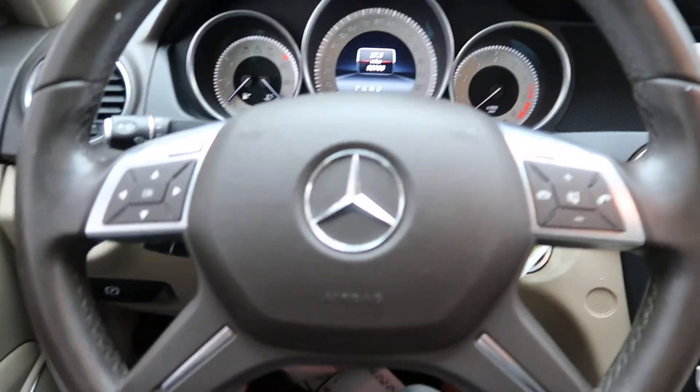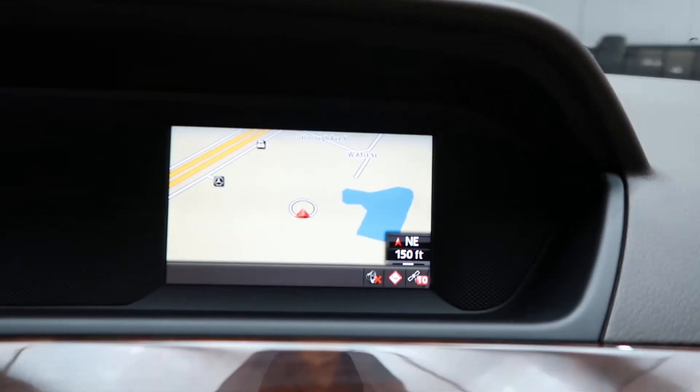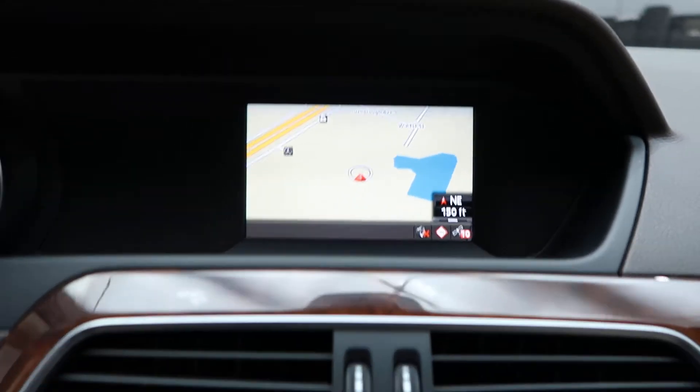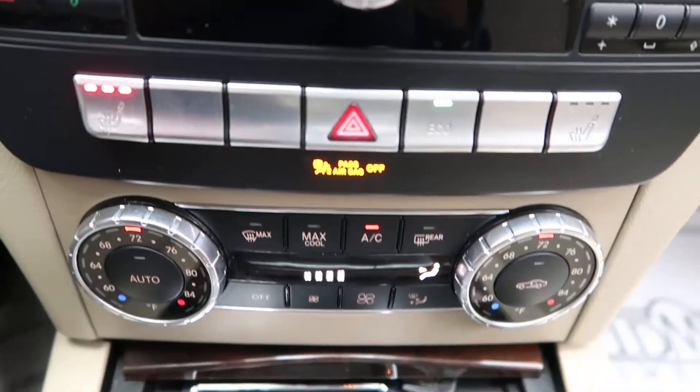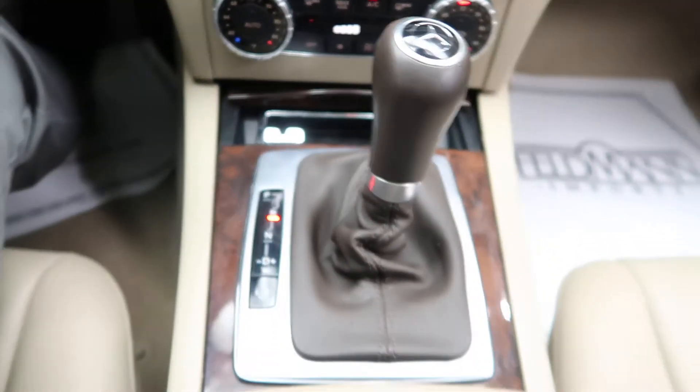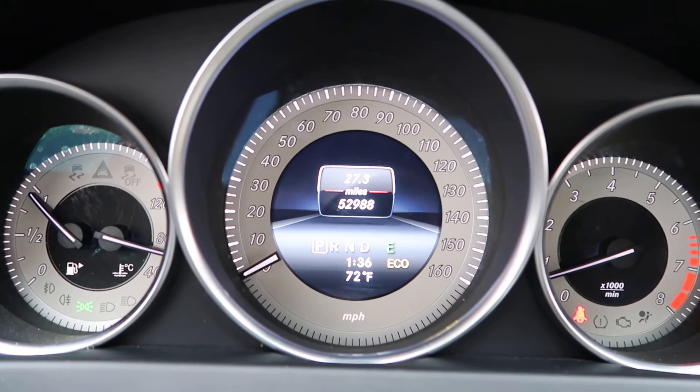Hopping in, we've got our steering wheel controls. Let's go ahead and start it up. Navigation, hard keys for the media display, heated seats, dual climate controls, automatic transmission. This C-Class has 52,988 miles.